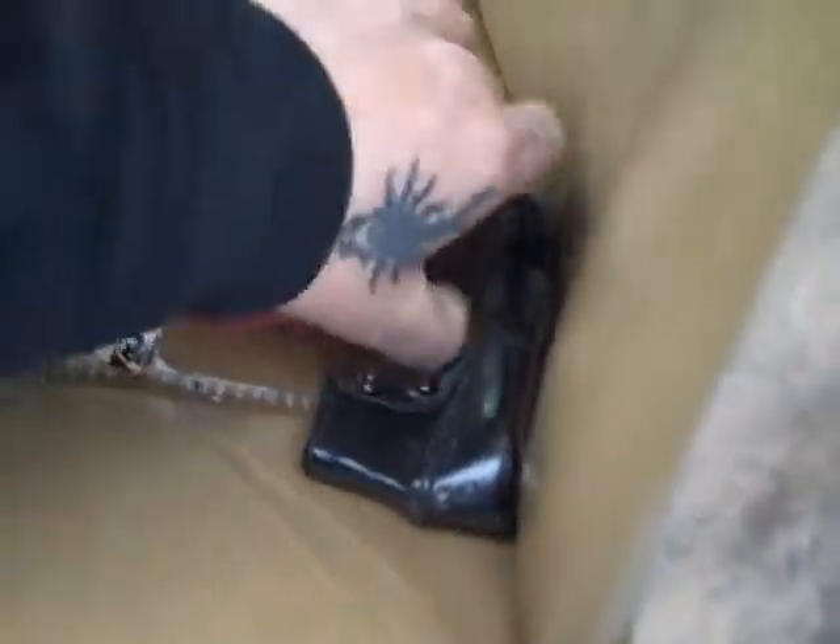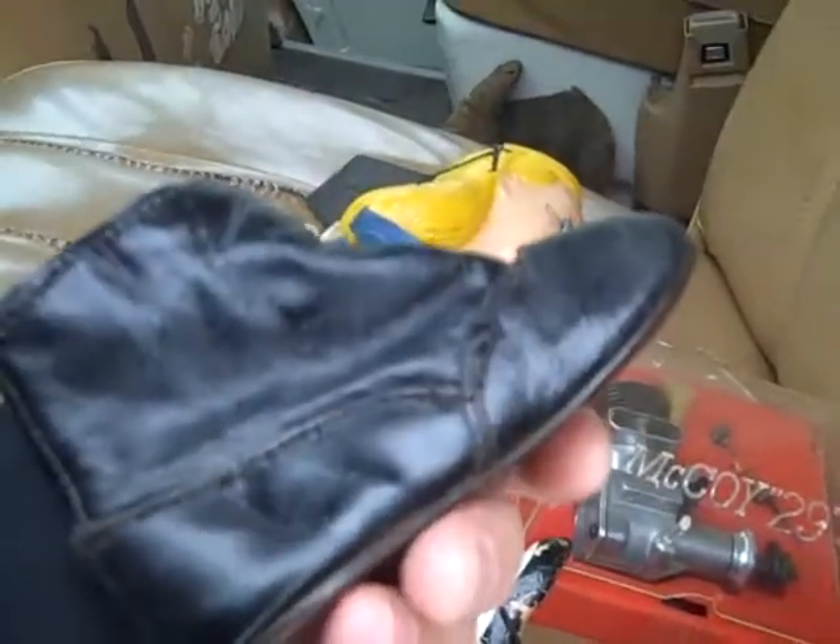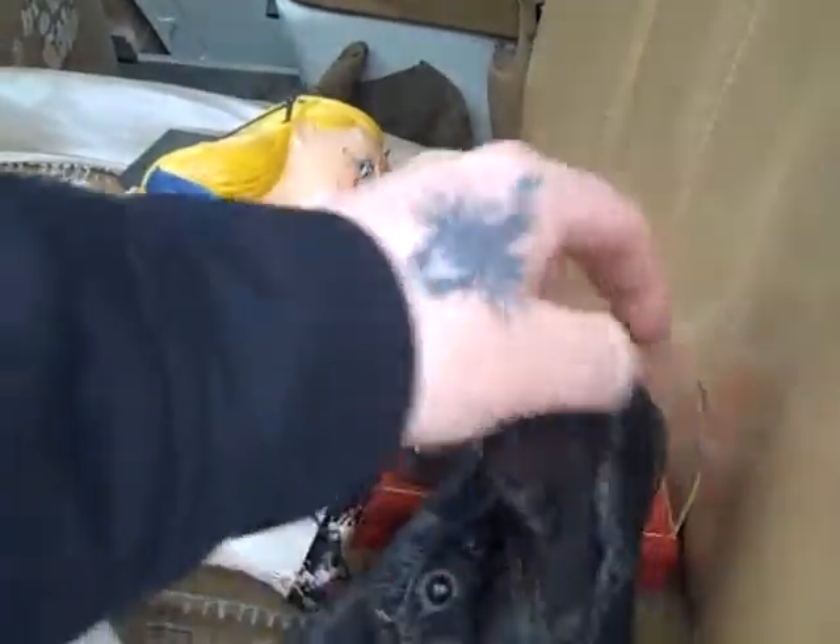We got that along with the McCoy 29, and then I asked if he would throw in these antique shoes — which are just ancient, 1800s, early 1900s, little child's black leather shoes. How can you not love those? So we got those pieces.